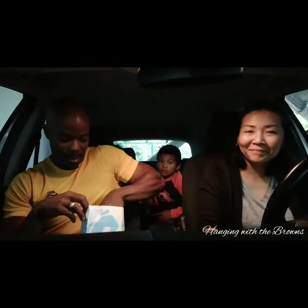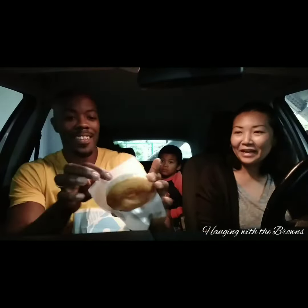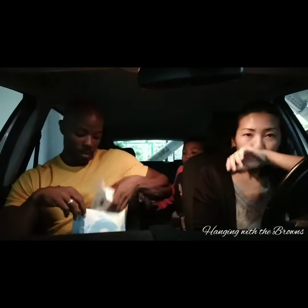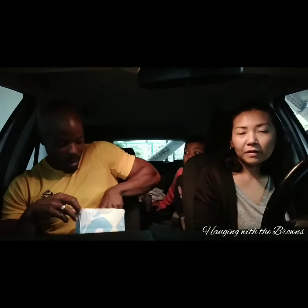I don't want to touch all three donuts, but I guess I'm going to. I don't know what this one is called, but it has icing on here.